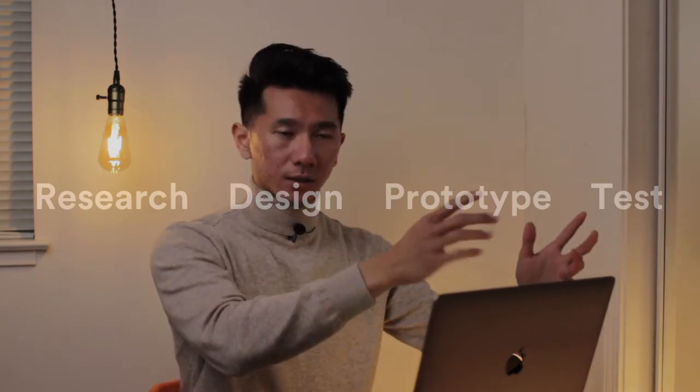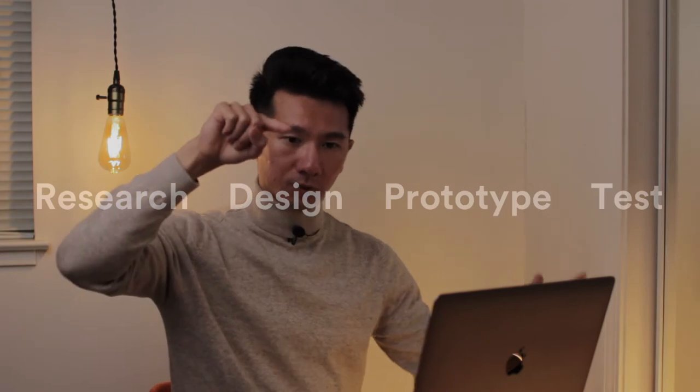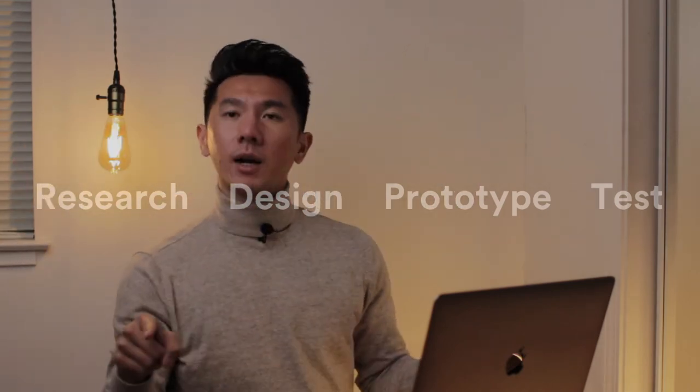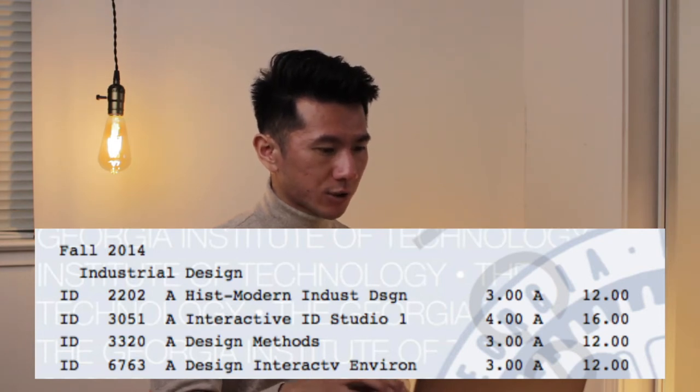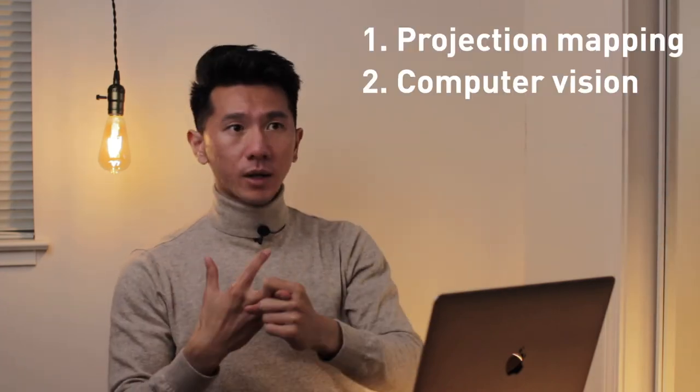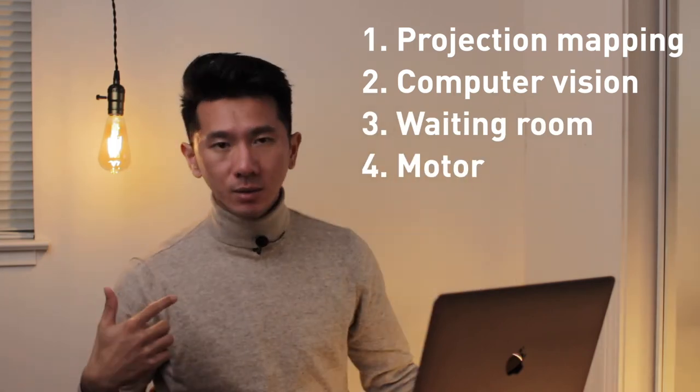Design Method is a great class teaching how to design products from zero to finish: Research, Ideate, Prototype, Test — then loop back, because design is not linear. You might return to research, do more prototyping, more ideation, and only at the very end go to production. Design for Interactive Environment (6763, another graduate-level course) was taught by the same teacher as Design for Interaction, but scaled interactivity to a larger, room-scale environment. We did projects on projection mapping, computer vision, and designing for a hospital waiting room — anticipating what interactions might happen. Very good class.